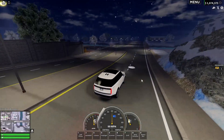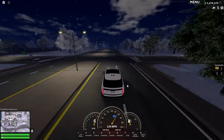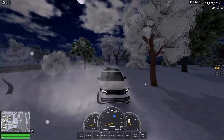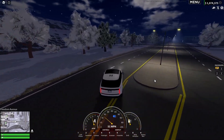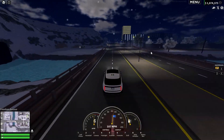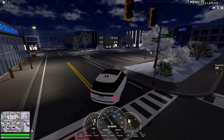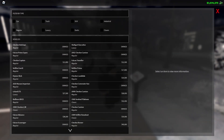Quick speed test — we'll do this for every car, going up and down this road. It maxed out at 129. We'll drive back.